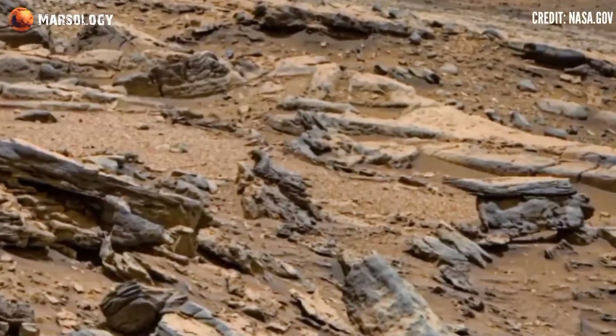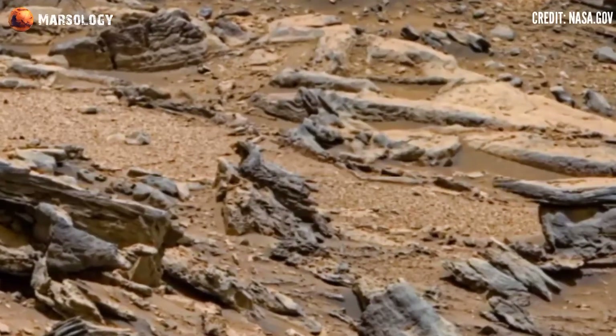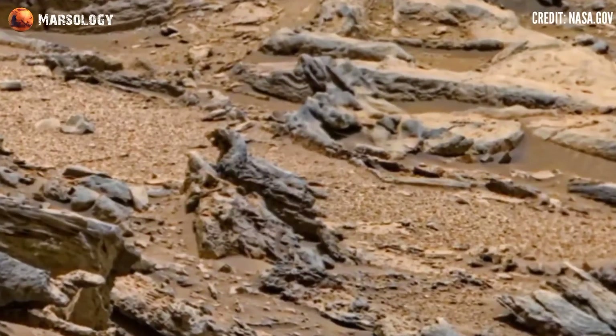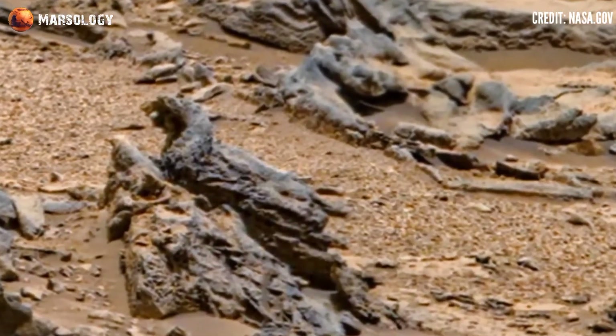Hi viewers, you are watching my YouTube channel Marsology. If you are new, click the bell icon and subscribe to my channel and watch this full video. NASA's Mars Perseverance rover captured these latest images on the Mars surface — look at here.